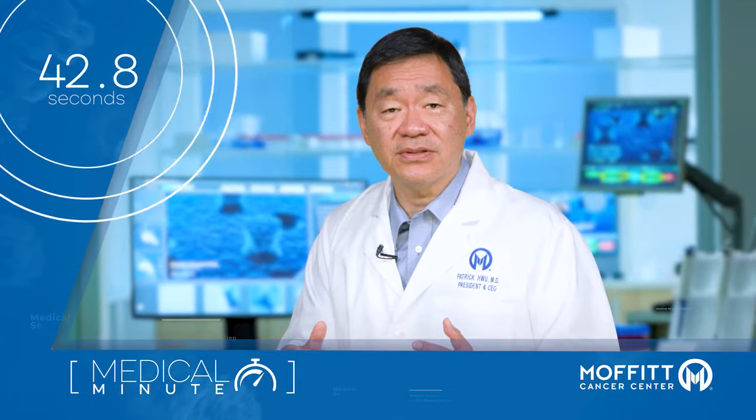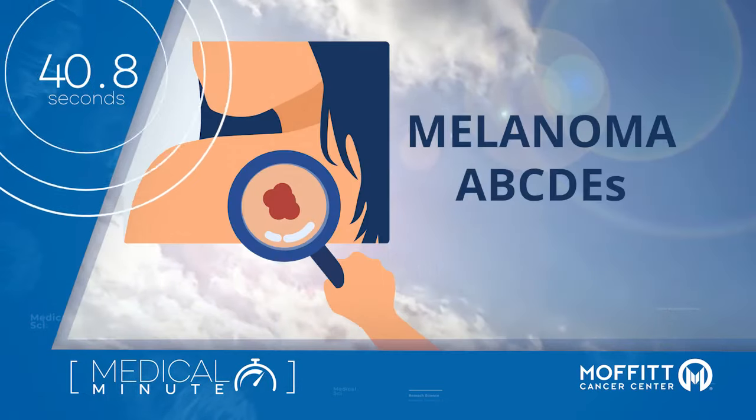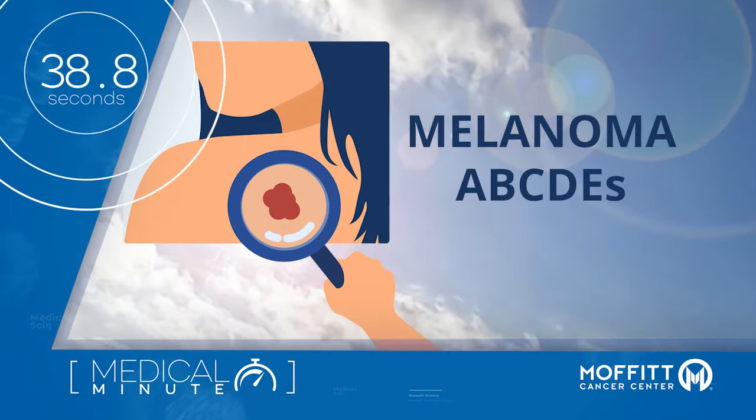So what should you look out for in moles to detect melanoma? Use the ABCDE rule to spot common signs.